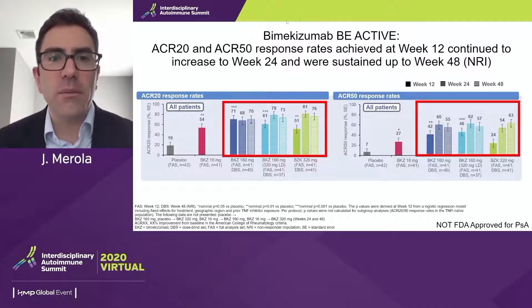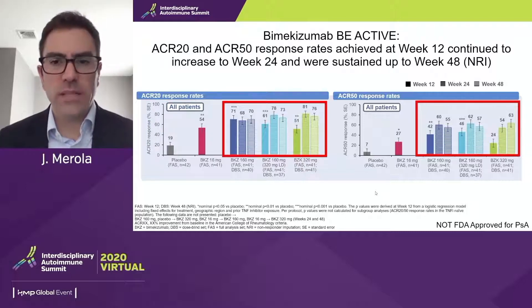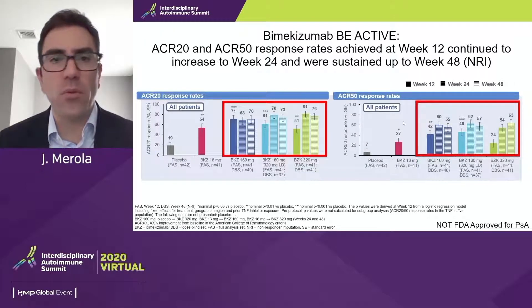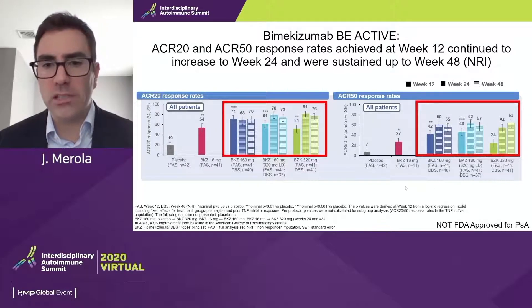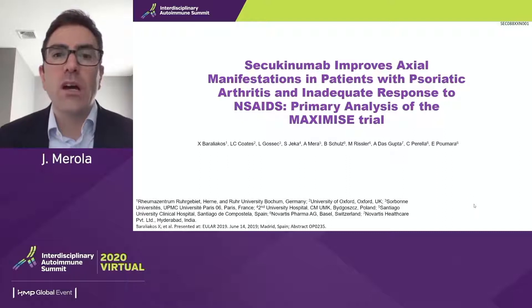Hot off the presses is the excitement around bimekizumab, which is an IL-17A and F inhibitor. This is phase two data as we await phase three psoriatic arthritis results, showing very robust responses in terms of ACR20 and ACR50. Their primary endpoint pushed the envelope with an ACR50 response rate, with numbers even above what we might have expected traditionally. Their skin data looks incredibly robust and was presented at the recent AAD meeting in 2020.